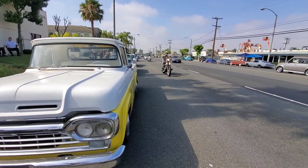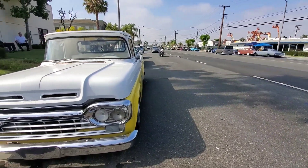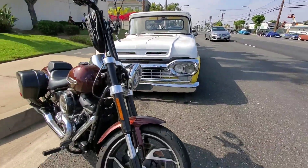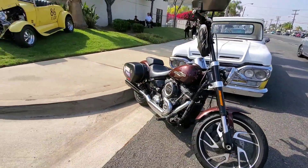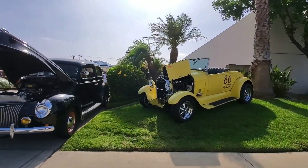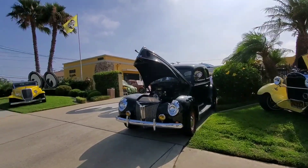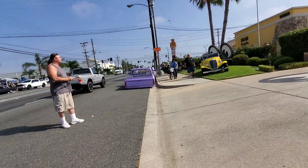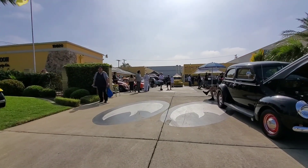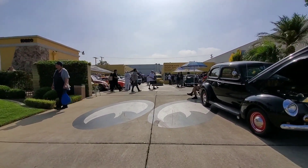Look at this guy right there! Go ahead and do a walk through — we'll do another video.